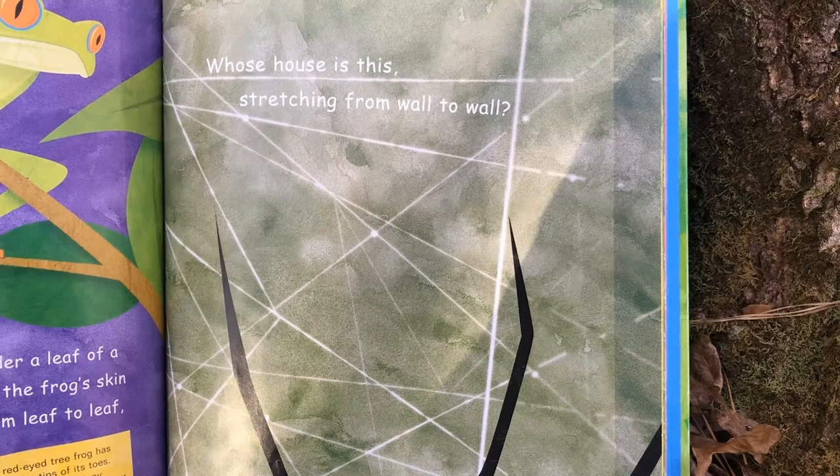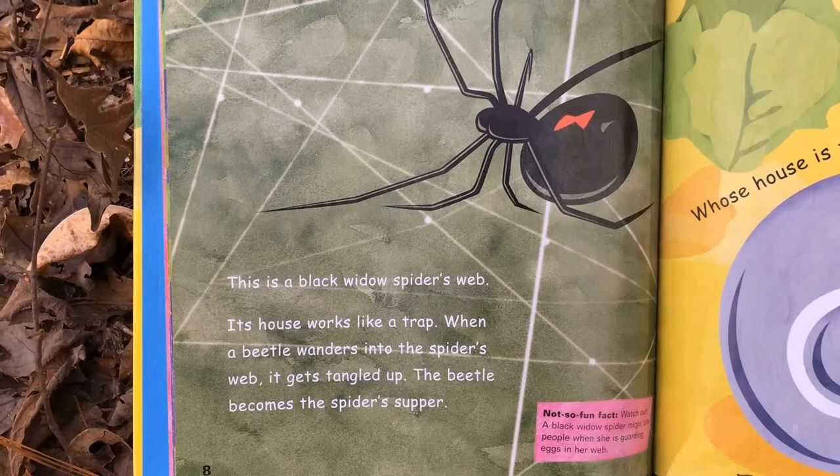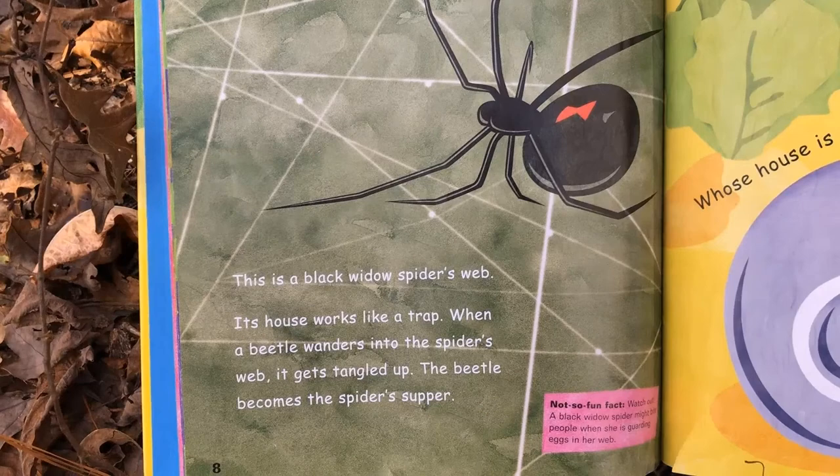Whose house is this stretching from wall to wall? This is a black widow spider's web. Its house works like a trap. When a beetle wanders into the spider's web, it gets all tangled up and becomes the spider's supper. Not so fun fact: watch out for the black widow spider — it might bite people when they're guarding their eggs in the web.